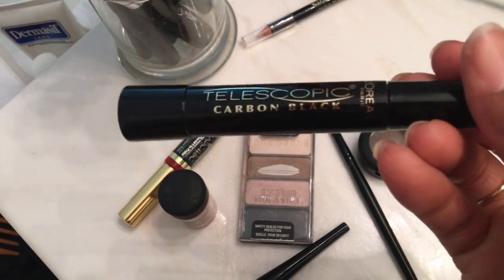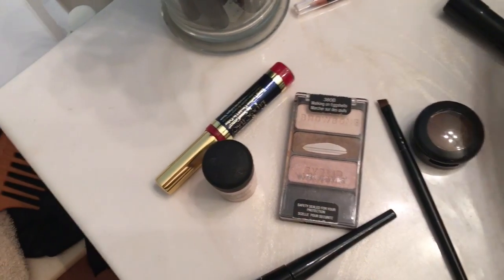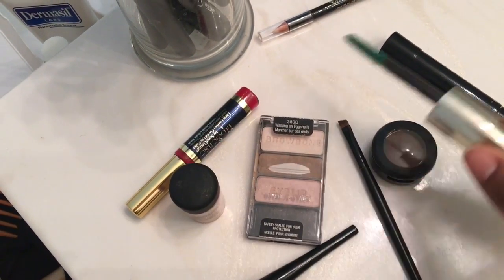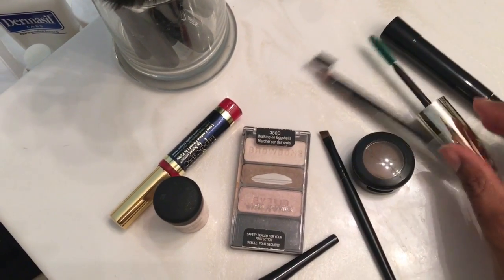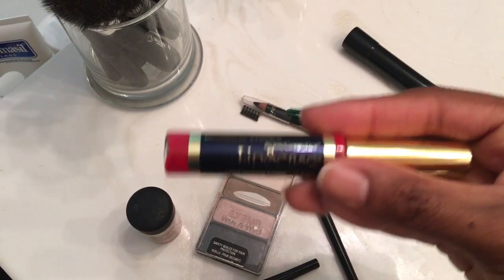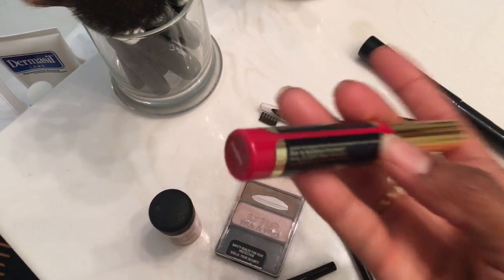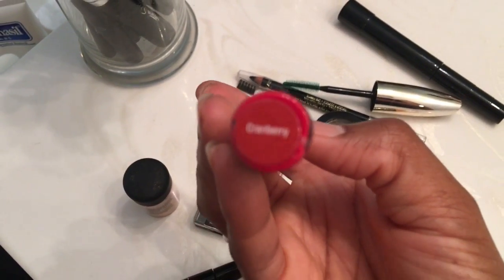This is Telescopics Carbon Black Mascara by L'Oreal — my favorite, favorite mascara. Some tools I use for my eyebrows to brush them out and shape them before I put my eyebrows together. I don't always wear lipstick, but when I do I wear Lipsense. It is kiss proof, smudge proof, waterproof, and I absolutely love it. Otherwise I don't wear lipstick because it just comes off and it gets on my kids and it gets on everything. So I love this.